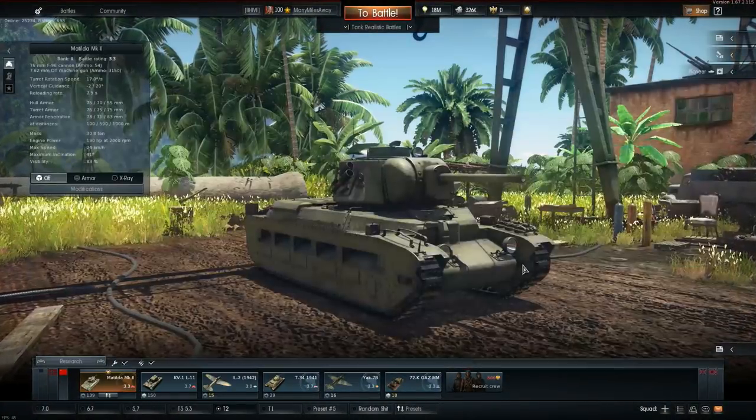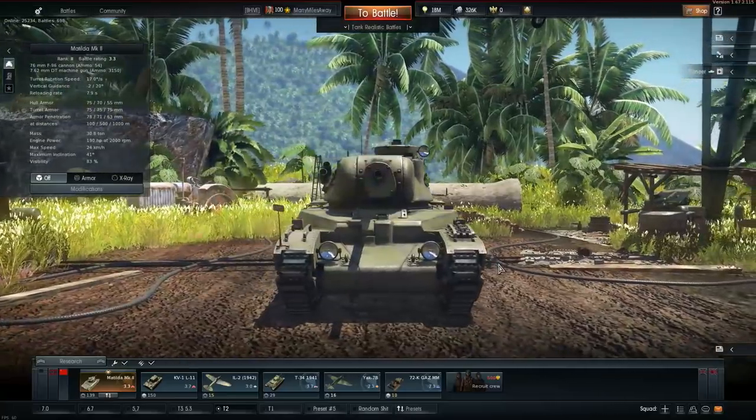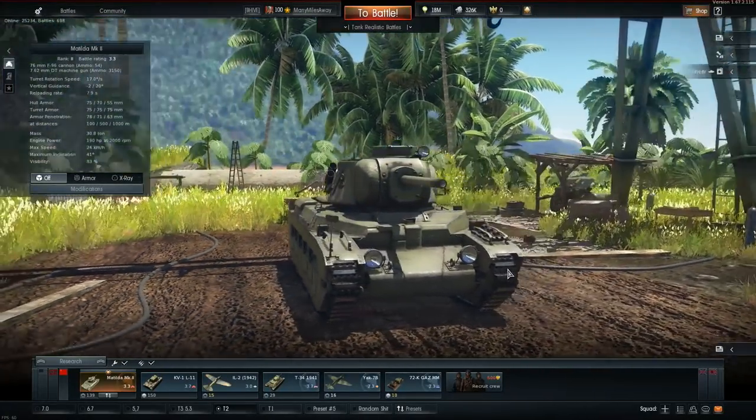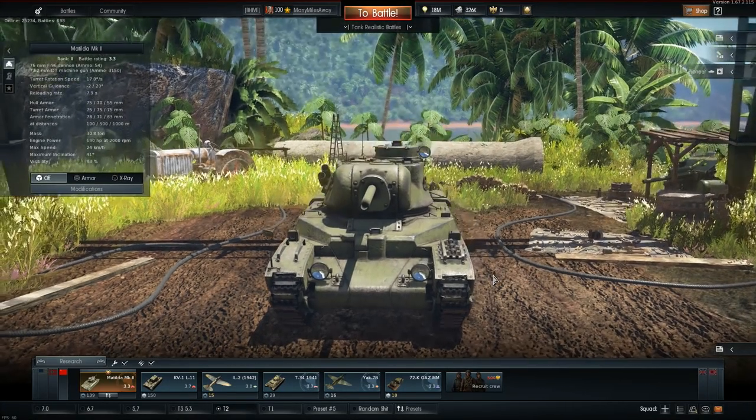So what's up with this vehicle? Is it good? Is it worth it? I guess we're going to find out today. This is going to be a first impressions video — I have not actually driven this vehicle yet, so I'm going to be doing some live gameplay for once.